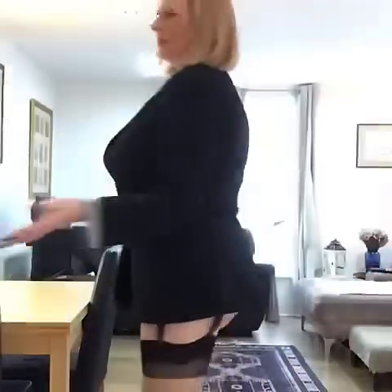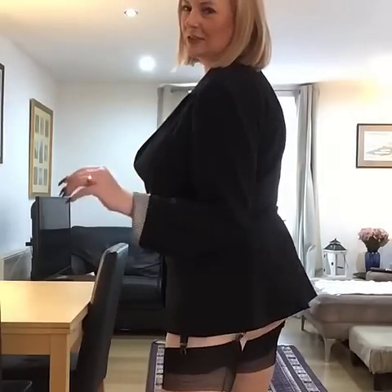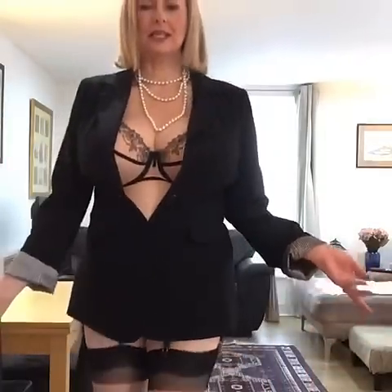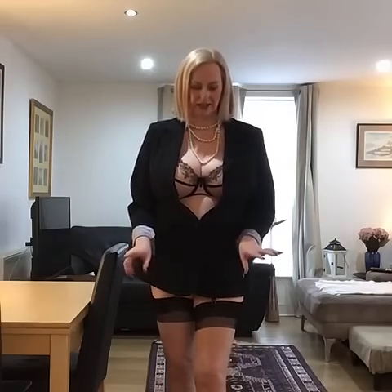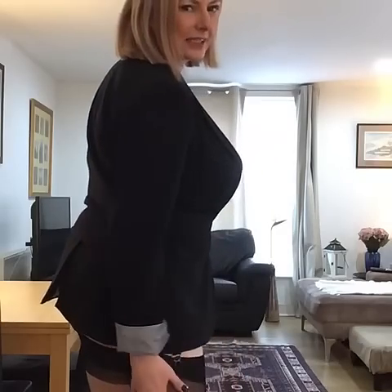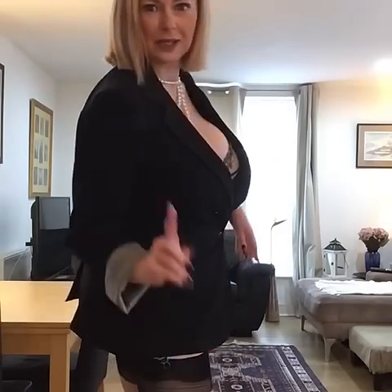Today I'm wearing nylon stockings. These are fully fashioned nylon stockings with a seam down the back and these are from Secrets in Lace. This isn't an advert for them — this is because I love their stockings. Their stockings are absolutely fantastic and they last absolutely ages as long as you hand wash them.